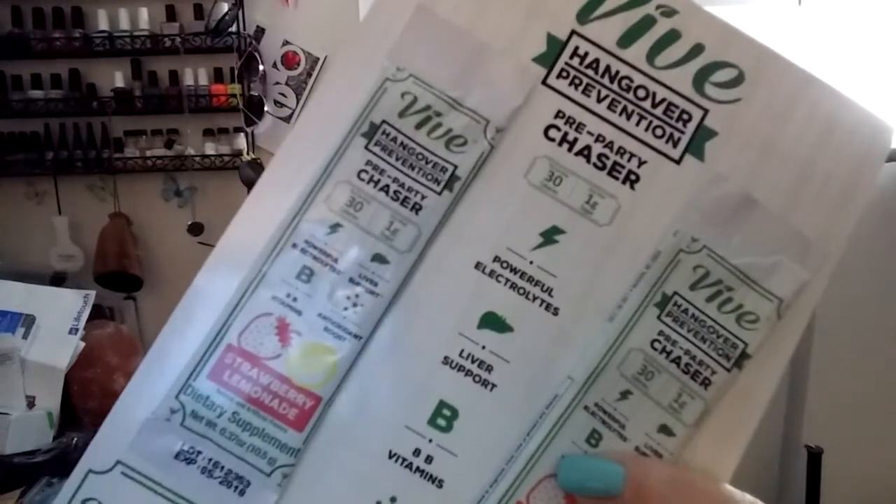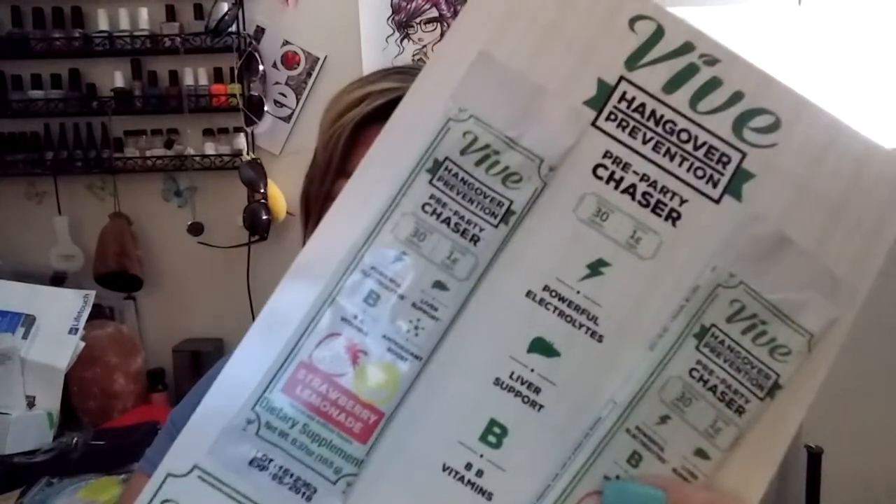And we have hangover prevention. I don't drink, but I'm sure I can find somebody who can use this. This is Vive — V-I-V-E — hangover prevention. They're pre-party chasers, strawberry lemonade flavor. It looks like you just drop them in with some water and drink this before you go drinking and it's supposed to prevent a hangover. I don't know if Mr. Tequila would think that.